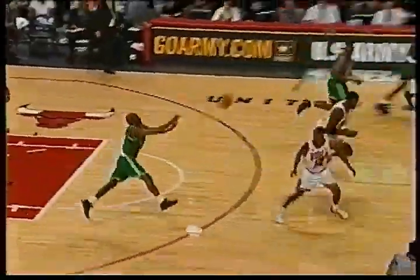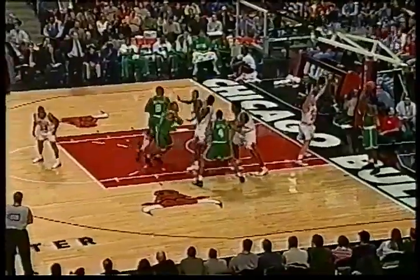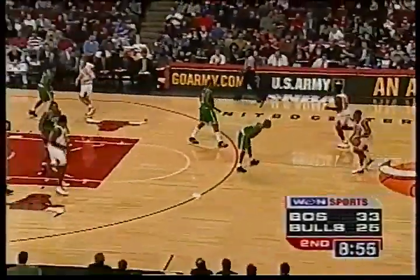Curry had it taken away by Kenny Anderson. Here's the long lead for Walker — broken up by Hoiberg, and he ran out of real estate. It'll be Boston basketball. Antoine Walker off to a hot start — three of four from the arc in the first quarter tonight. The inbounds to Pierce, quick release. He had to get Paul Pierce going — he was just one for four before that shot. Boston again by eight.